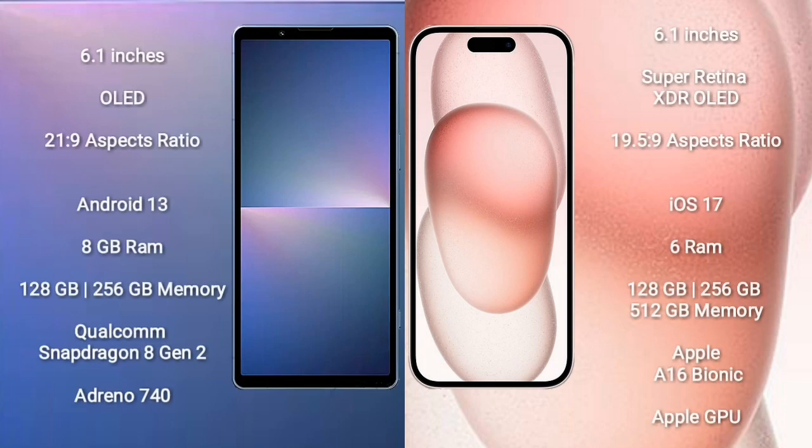Sony Xperia 5 Mark 5 comes with a 6.1-inch OLED display and aspect ratio 21:9. iPhone 15 comes with a 6.1-inch Super Retina XDR OLED display and aspect ratio 19.5:9. Sony Xperia 5 Mark 5 runs on Android 13; iPhone 15 runs on iOS 17.